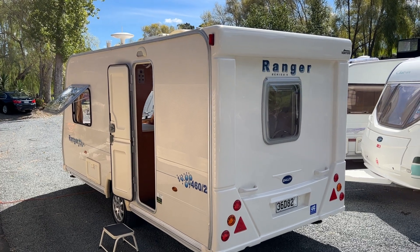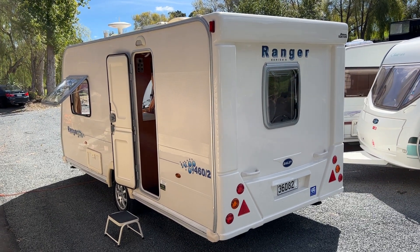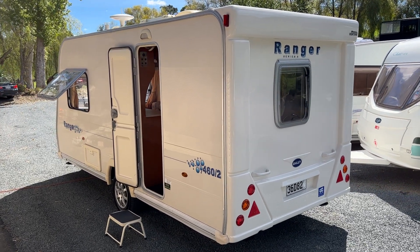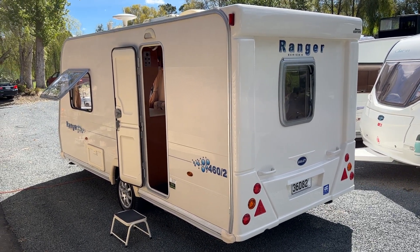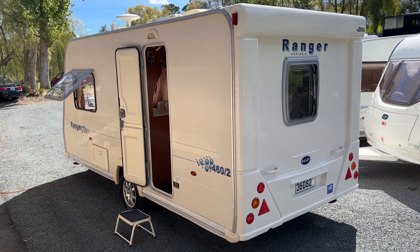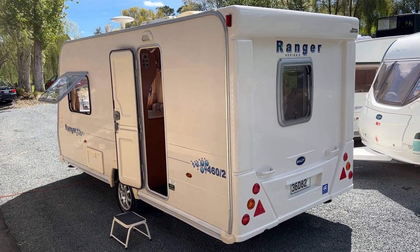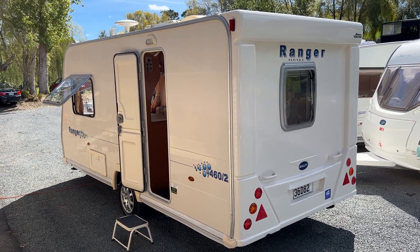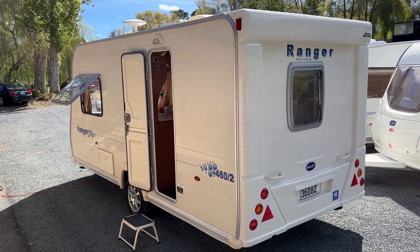Being a 2008, this is a facelift model, so it has the updated interior and exterior. It only weighs 940 kilograms, so it's exceptionally light to tow and manoeuvre around by hand if needed. It's 20 foot long, so it's a large two-berth caravan.